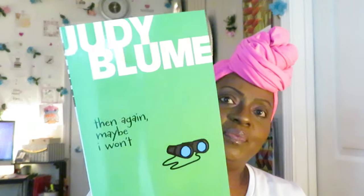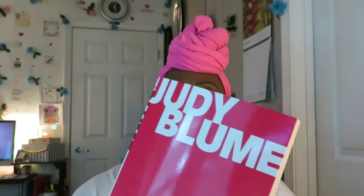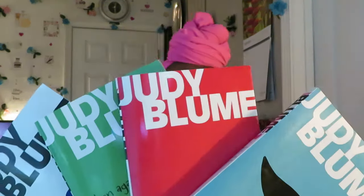We found several Judy Blume books. Judy Blume 'Then Again Maybe I Won't' — found that one. We found Judy Blume 'Deenie,' and the last one, Judy Blume 'Blubber.' She is so well known for her books. This is at the Dollar Tree, guys — the girls were so happy. Those four books were a great find.